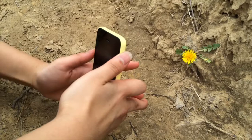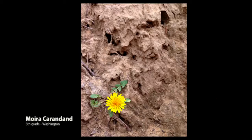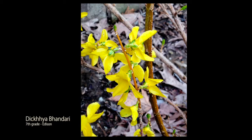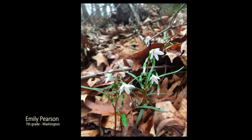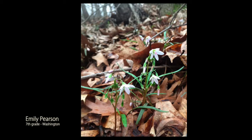Look at this. We've got this void of all this nothingness and you've got that great placement of this amazing living thing amongst all that chaos. Nice. Thank you. You're very welcome.